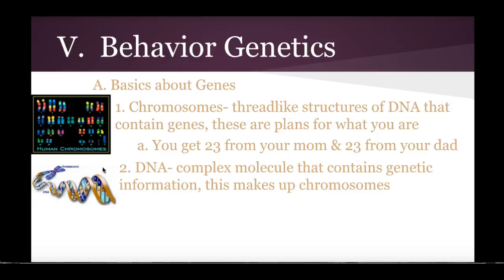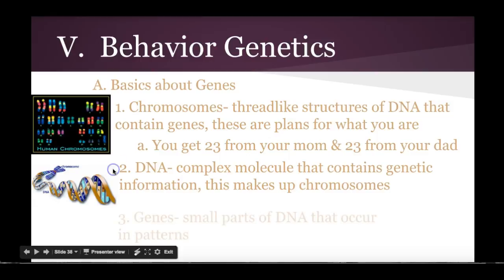I'm sure you've probably seen in some TV shows or movies where they propose the idea of what if one twin committed a crime and left behind DNA. Scientifically speaking, you would not be able to prove which twin did it because their DNA is the exact same.